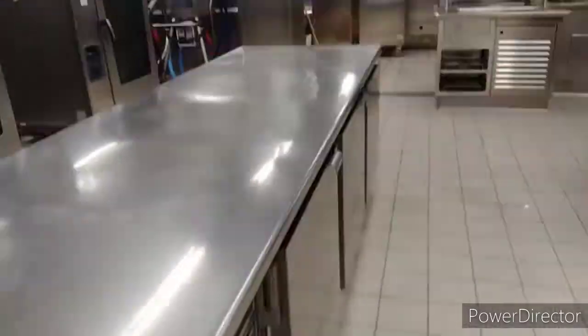This is the walking table and these are the combi ovens for steaming and roasting. These all are combi ovens.